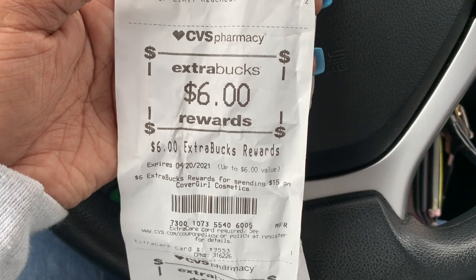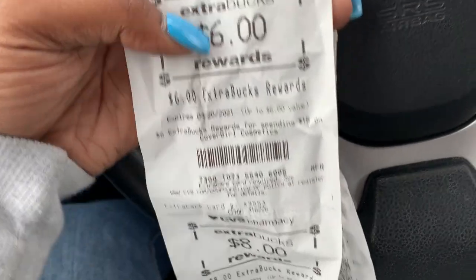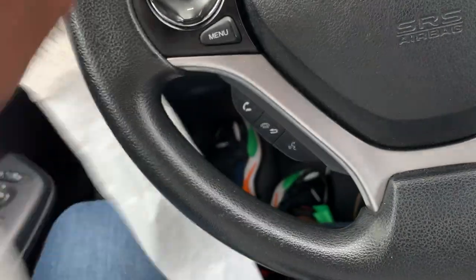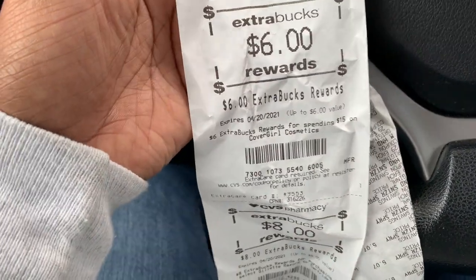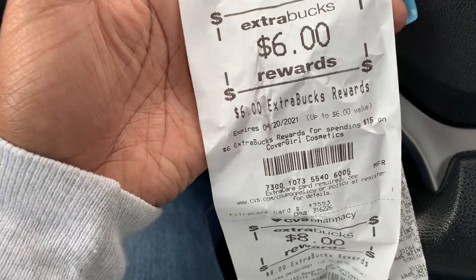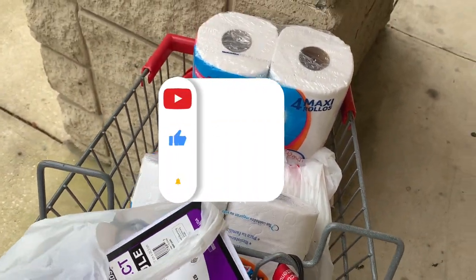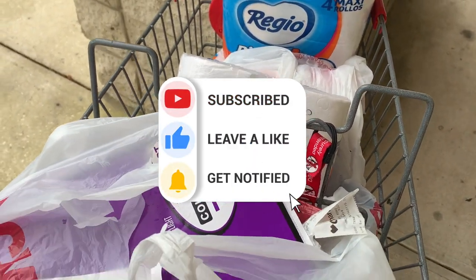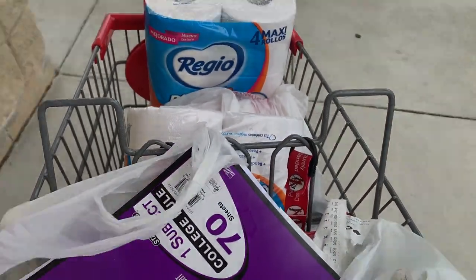Really quickly — I got back my $6 extra care books for the CoverGirl and my $8 in extra care books for the Gillette. In two days I'll be receiving a $3 extra care books for reaching beauty between the CoverGirl and the lotion. Thank you guys so much for tuning in to another video. If you haven't already subscribed, please consider subscribing and hit that notification bell down below. Good day, guys — definitely starting off this week in the positives! Until next time, see you later, bye!